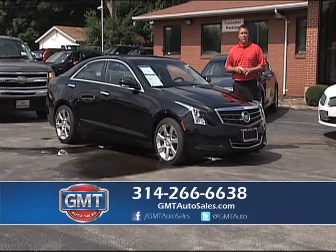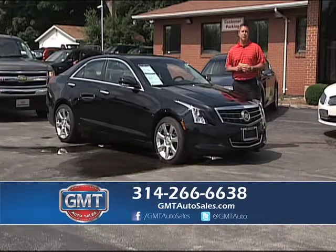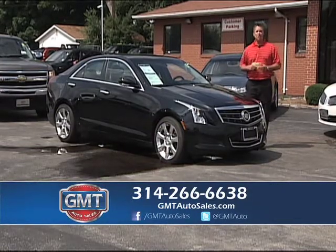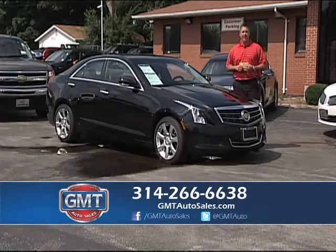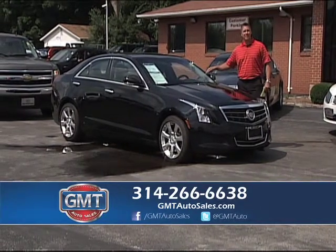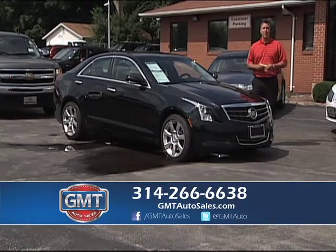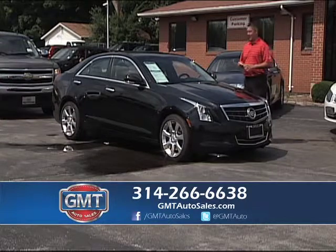Welcome to GMT Auto Sales. I want to thank everybody for tuning in today — we got a great lineup for you. We're located in Florissant, Missouri. If you have any questions, call the number below or go to GMTAutoSales.com. We have cars from $6,000 all the way up to 2014s in inventory. If you need help with your financing, we have financing for everyone, with rates starting as low as 1.99.